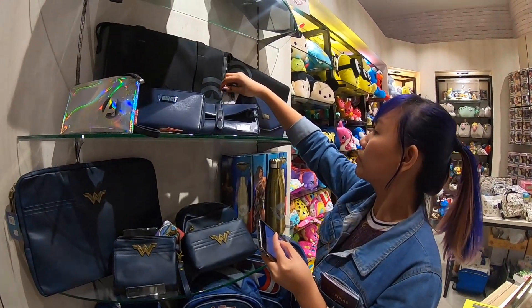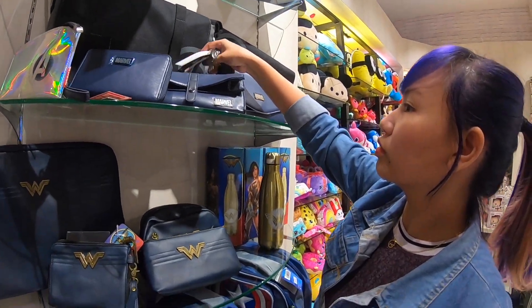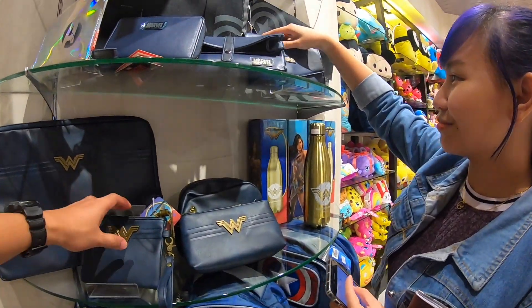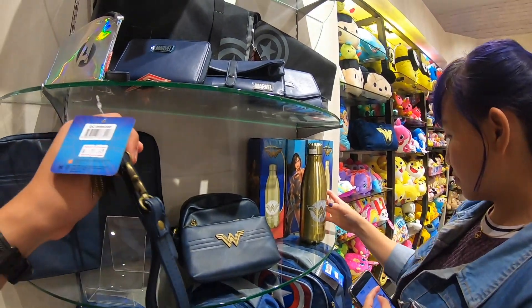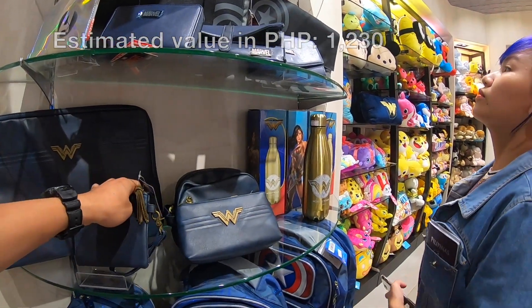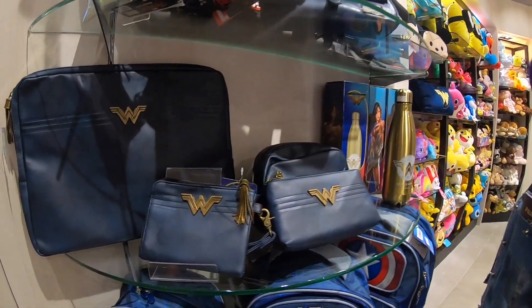Pwede kayong mag-selfie or mag-photos for your Instagram dito sa mini-garden nila. Walang ganito sa naiya guys. Para sa mga Marvel and DC fans, like my baby — karoon dito mga souvenir items. Pero ganon yun naman, 31 Singaporean dollar para lang sa maliit na pouch.